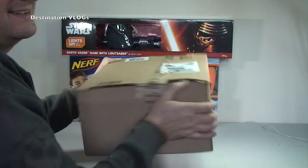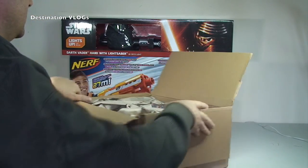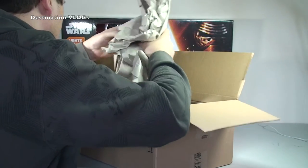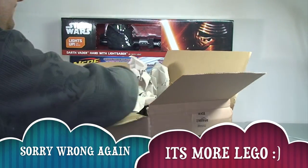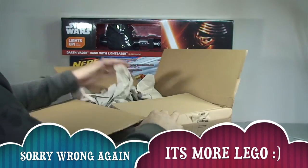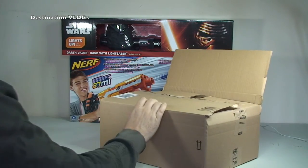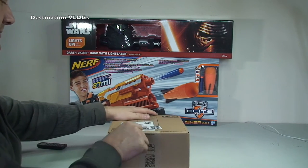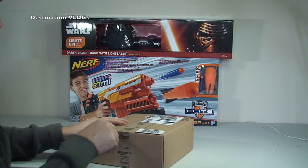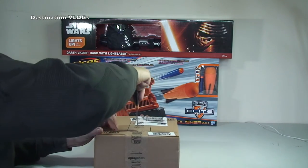Again, there's definitely Lego in the next box, but because it's so heavy I thought there had to be more than Lego in here. Unfortunately this is all Lego as well. The same applies — this goes over to the other pile. There's quite a bit of Lego in that box, so again head over to my other channel Geeky Bricks to see what's inside.